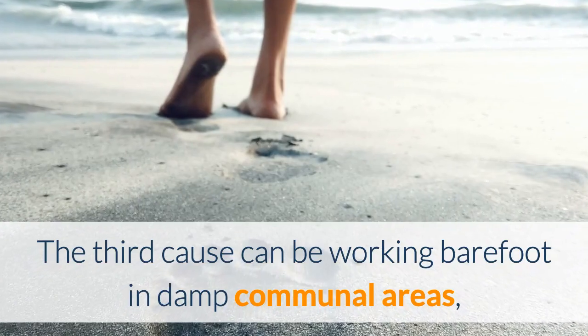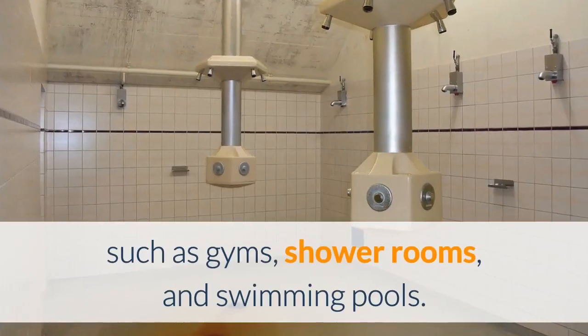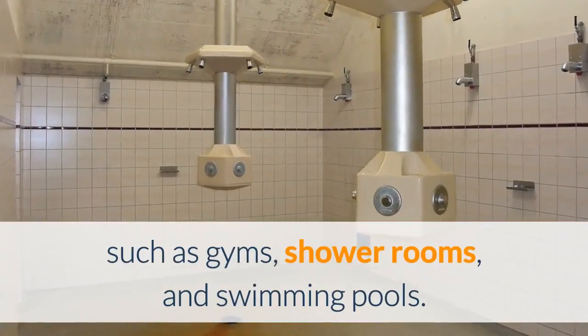The third cause can be working barefoot in damp communal areas, such as gyms, shower rooms, and swimming pools.